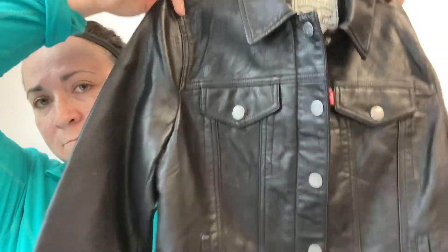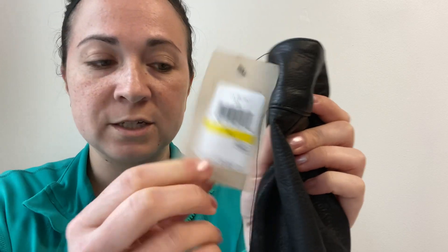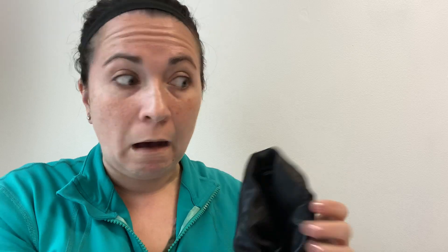I got two of these — I'll just show you one — they are Levi's faux leather jackets. It's a denim jacket style but with full faux leather. It's heavy and it feels — I thought it was real leather at first, to be honest. They are new with tags, as well as the Ross price tag. These originally sold for $180 and I got them for $14.99 each. I feel confident I can make my money back on those. I have one in a small and one in a medium.